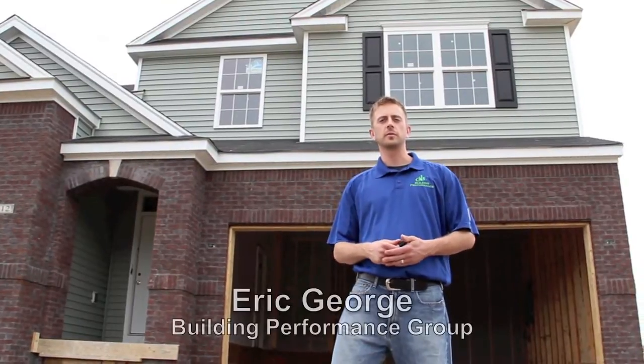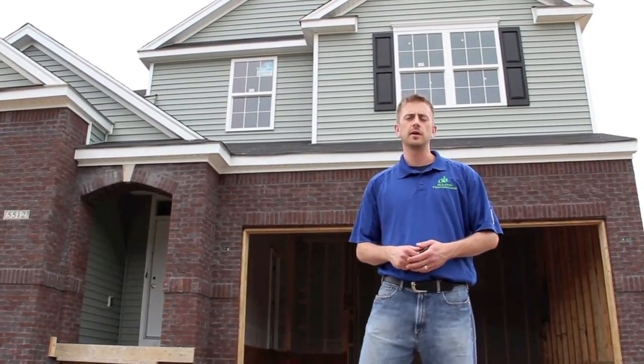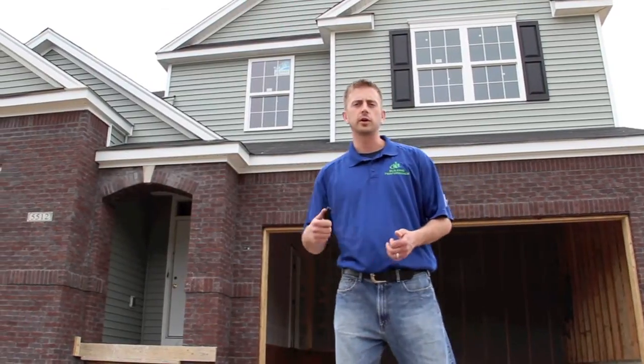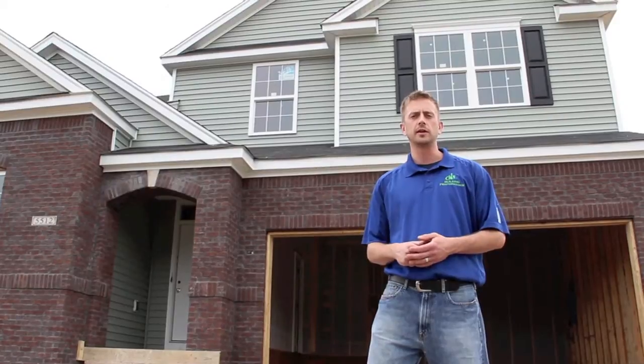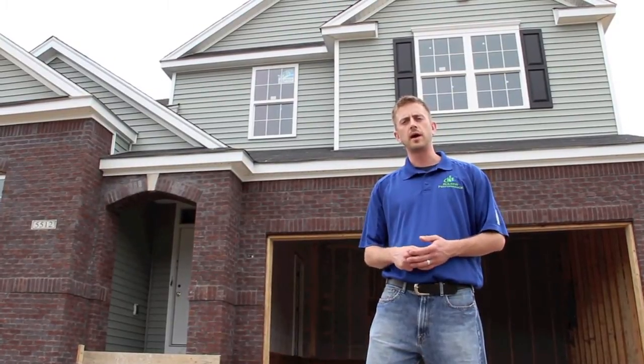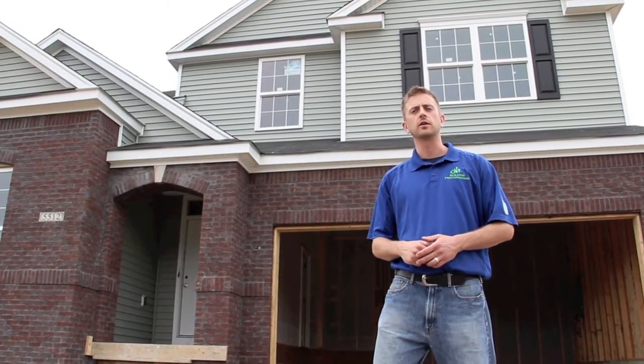I'm Eric George with the Building Performance Group, and today we're out in Bannon's Crossing, which is a Dominion home neighborhood in Louisville, Kentucky. We're going to do a pre-drywall inspection on a new ENERGY STAR house that they're building, which is referred to as a thermal bypass check. I'm going to have you follow me through the house and show you what makes a Dominion home an ENERGY STAR home.